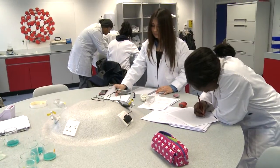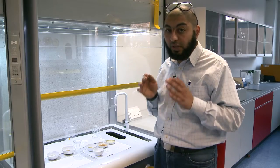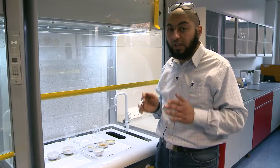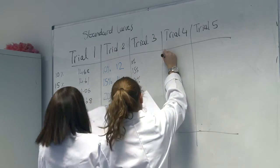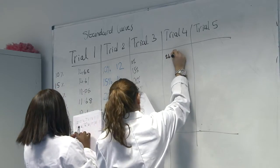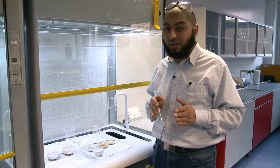After they finish Level 3, they can either go to work because they are fully qualified science technicians, or they can go to university because the Level 3 course is equivalent to A levels. So this can take them to university to study any subject related to applied science.